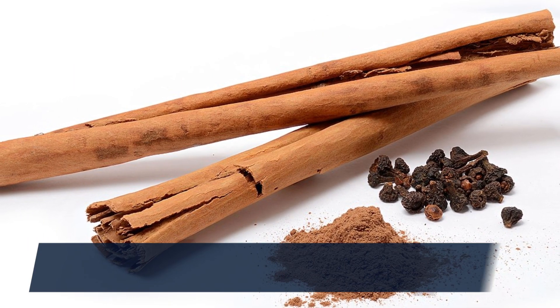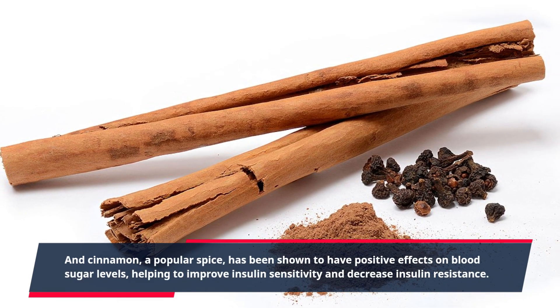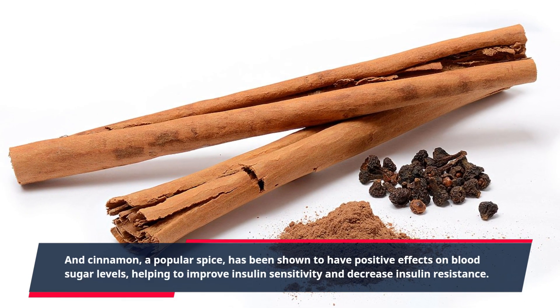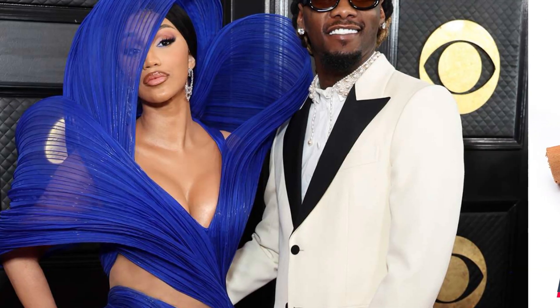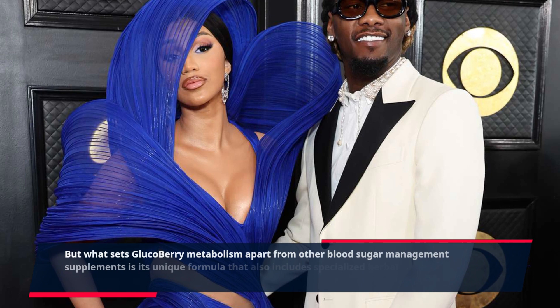And cinnamon, a popular spice, has been shown to have positive effects on blood sugar levels, helping to improve insulin sensitivity and decrease insulin resistance.